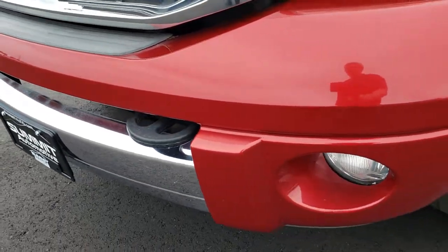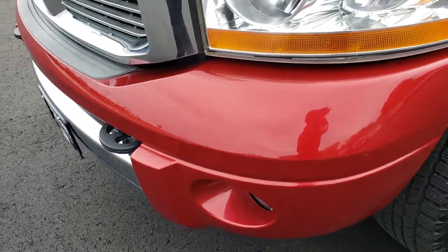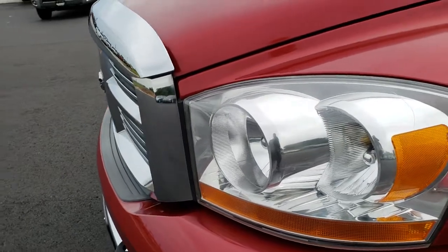No dents and dings on that front bumper. It has factory fog lights. The headlight lenses are nice and clear. Inferno Crystal Red Pearl is the color.